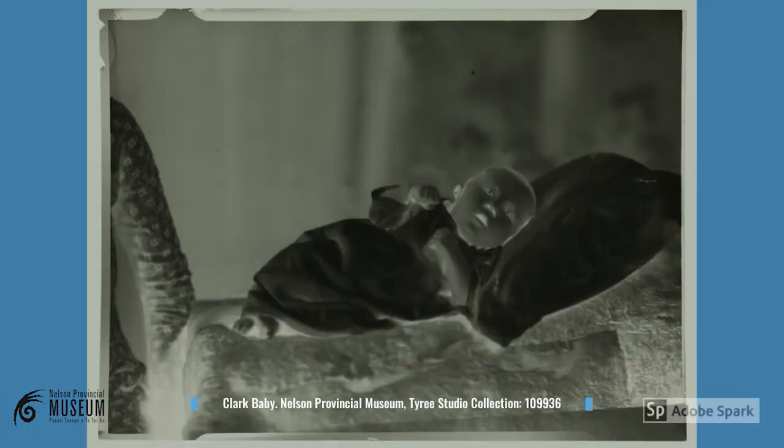One of the biggest preservation challenges at the museum is preserving our nitrate film. This material we store in a cool store at 1.5 degrees centigrade. We also control the relative humidity to around 25 to 30 percent. Controlling relative humidity is also important for preservation, and in the next few slides we'll discuss why.